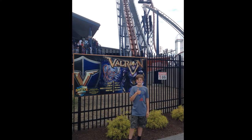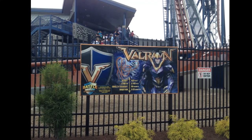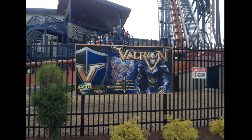Valravn is the only dive coaster I've ridden and it is really fun. I really enjoyed the ride, but it just wasn't as fast as I was expecting or as intense as I wanted. That's why it places at number 6.